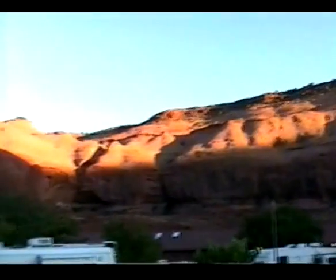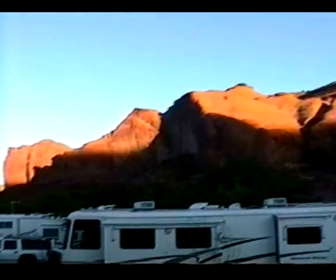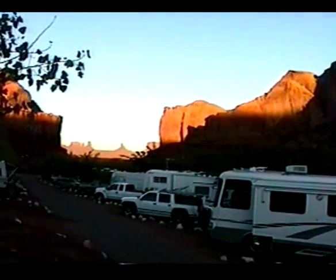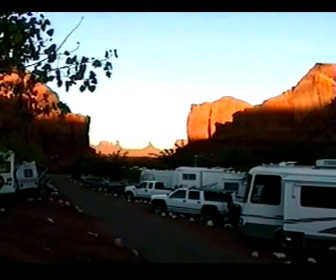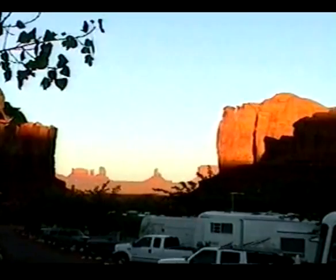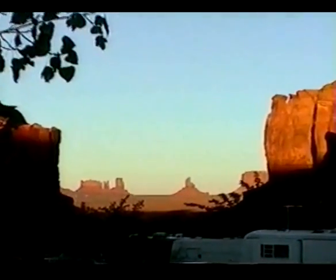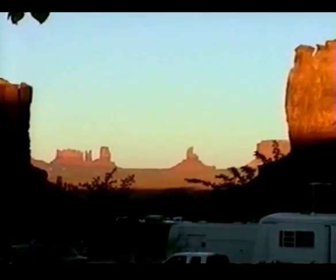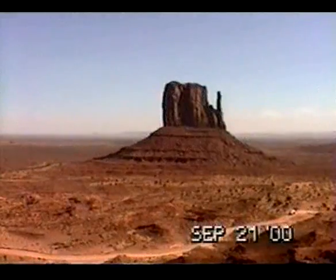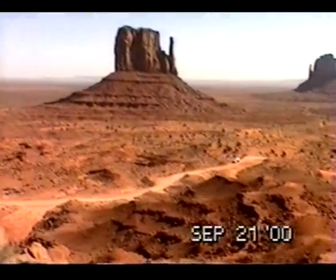The sun is dropping down behind me here at the campground. It's really pretty. The buttes are really huge — you don't realize how big until you look at the vehicles around.